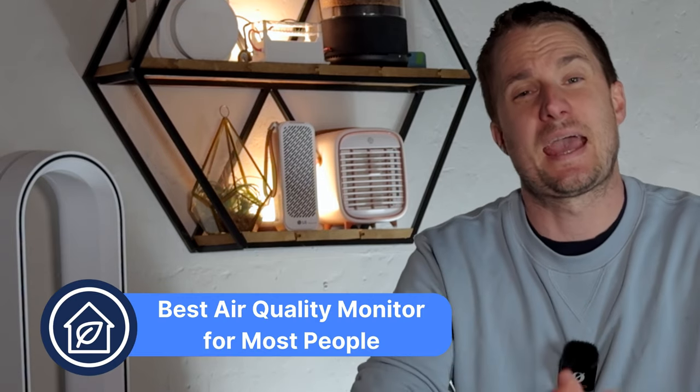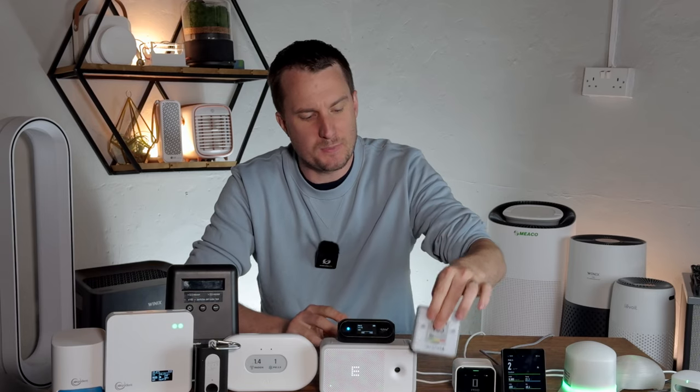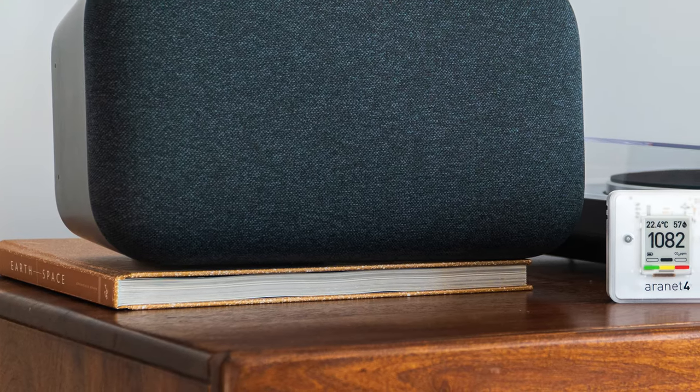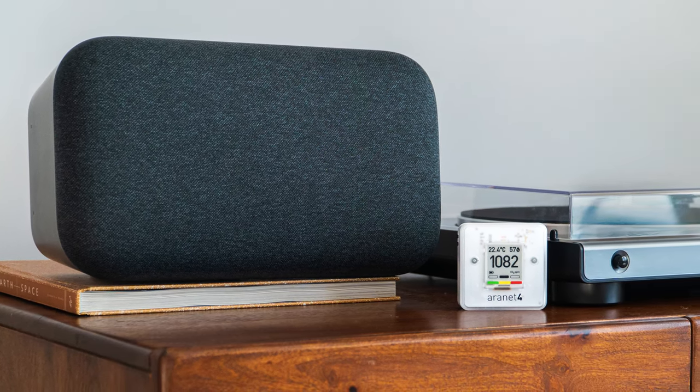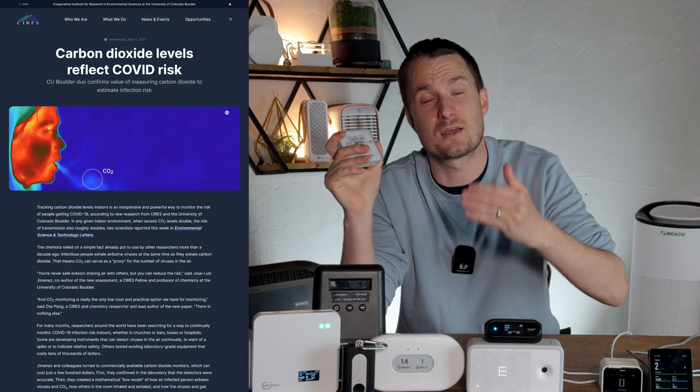The best air quality sensor for most people is a CO2 sensor. Whilst most people might be tempted to go straight for a particle sensor, you're actually going to find it's more useful to get a CO2 sensor. A study in 2021 showed that CO2 levels can be a great proxy for the risk of COVID in a room. In basic terms, CO2 levels tell you how well a room is ventilated, and high CO2 levels are also linked to poor decision making, slower reaction times, and increased tiredness.